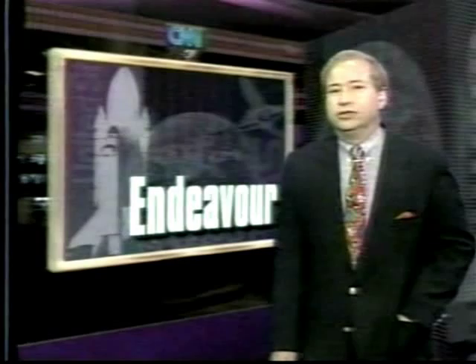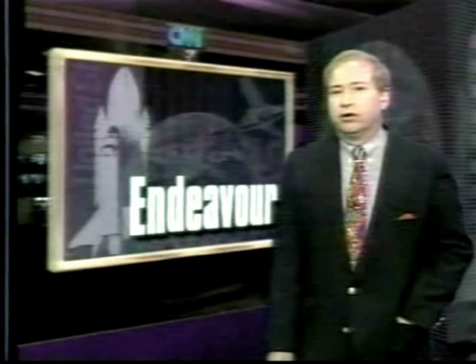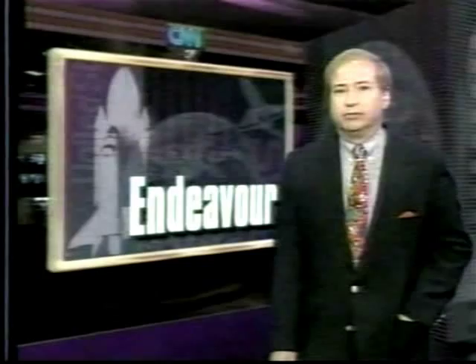The ultimate goal of Mission to Planet Earth is to look at the entire planet from space with an eye toward solving some of the ecological problems that cause trouble down here. I spent part of this week with mission scientists, and they say they hope to find out which changes in the Earth's ecology are caused by people and which are caused by nature.